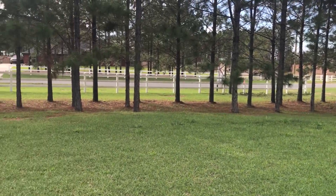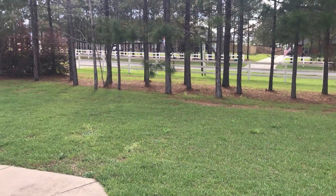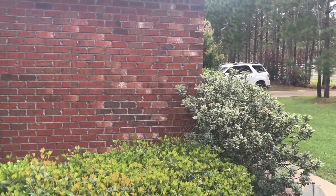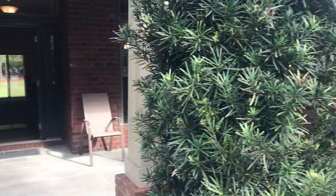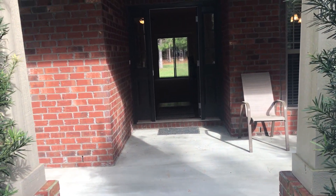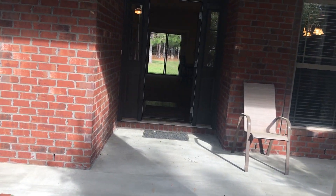Alright, this video tour is of the model home, which is going to be the same floor plan as 6486 Walani Boulevard. It's going to have four bedrooms, three bathrooms, and a three-car garage. It will have 2,500 square feet — 2,554.